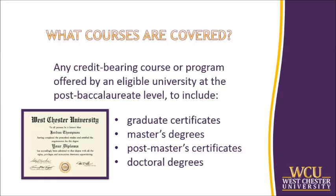So what courses are covered? Any credit-bearing course or program offered by an eligible university at the post-baccalaureate level is eligible for reimbursement. This includes graduate certificates, master's degrees, post-master's certificates, and doctoral degrees.